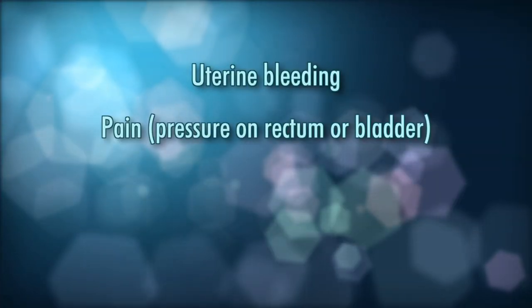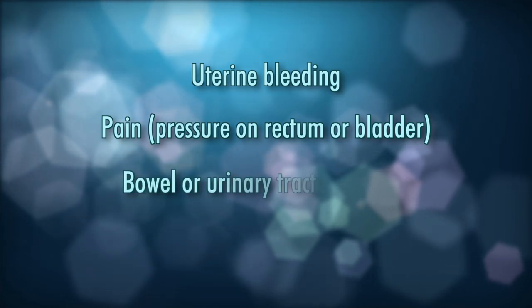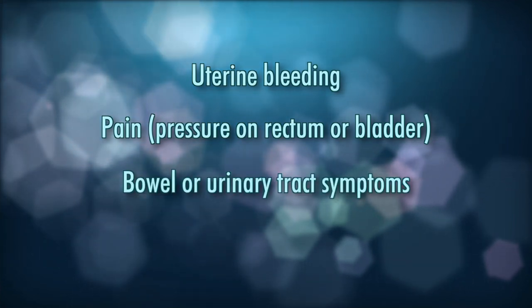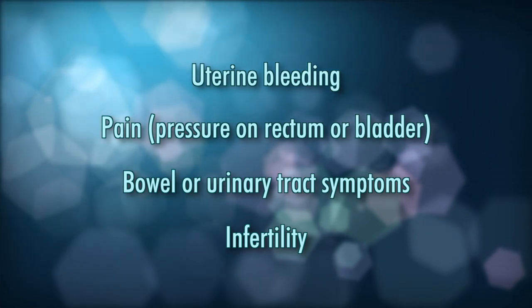The symptoms most commonly associated with fibroids are heavy uterine bleeding and pain — usually pressure pain on the rectum or the bladder — or sometimes bowel or urinary tract symptoms. Infertility is caused only by those fibroids growing inside of the uterus. The ones that are intramural or outside don't cause problems for childbearing.